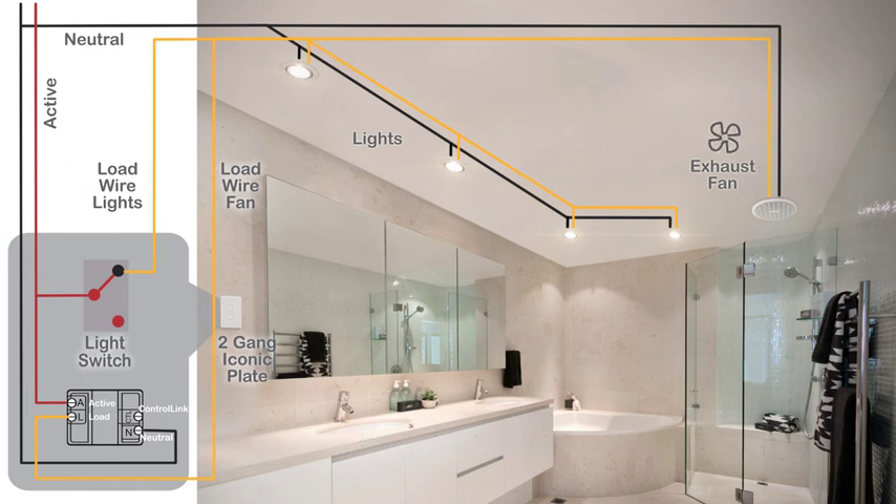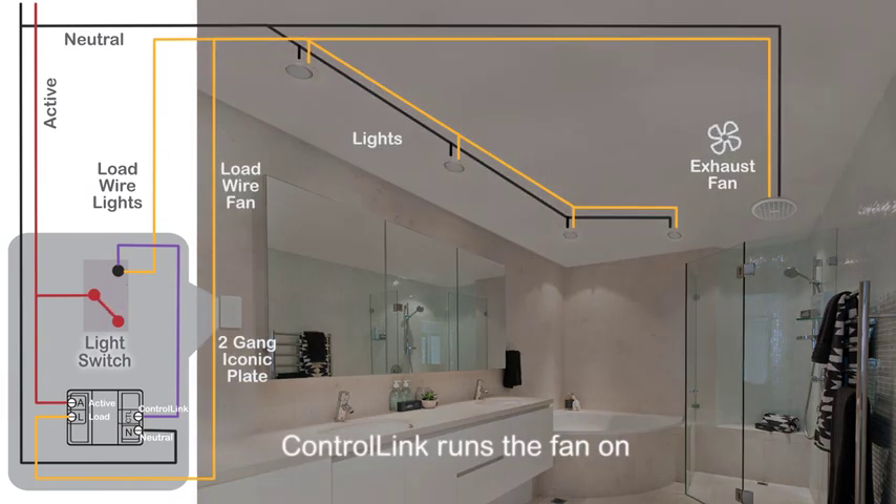Simply wire the timer output to the exhaust fan and connect ControlLink to the switched active going to the light. ControlLink will then sense when the light is switched off, and the timer will run the fan on for the configured time period.